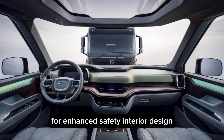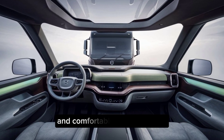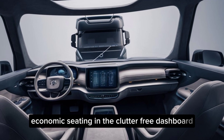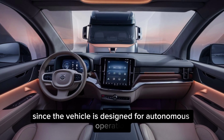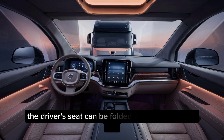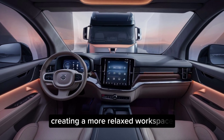Interior design. Climb aboard the Vera, and you'll be surprised by how spacious and comfortable the cabin feels. Ergonomic seating and a clutter-free dashboard prioritize driver comfort during long hauls. Since the Vera is designed for autonomous operation in specific geographies, the driver's seat can be folded away when not in use, creating a more relaxed workspace.